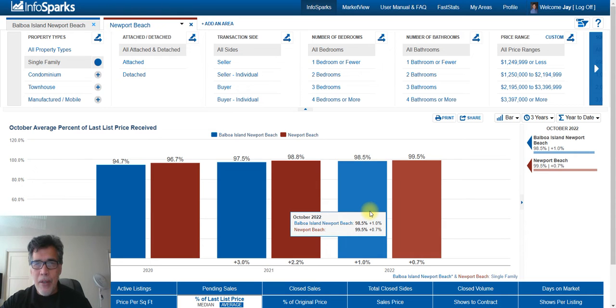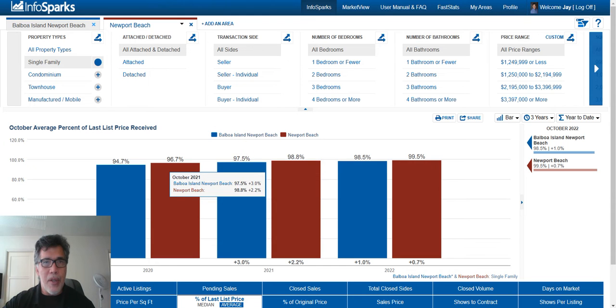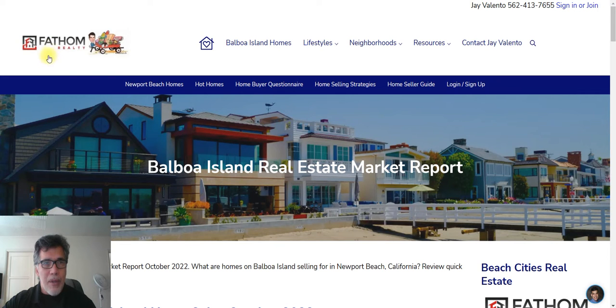Let's look at the percentage of the last listed price — what home buyers are actually paying. On Balboa Island they're paying 98.5% of the listed price, and in Newport Beach they're paying 99.5% of the listed price. These are good numbers to know when you're out looking for homes, because in some areas people are paying two to seven percent over list. If you don't know the numbers you can end up overpaying.